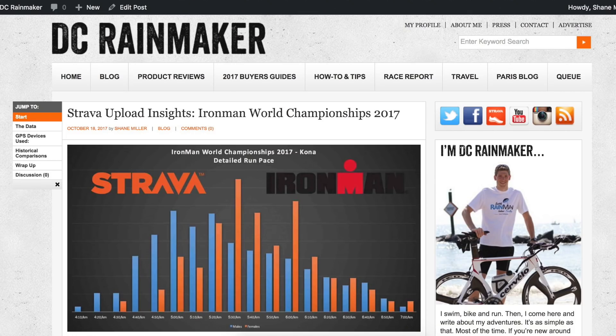This is all over on DCRainmaker.com — links below to the full deep dive. We'll have a look at the summary today. I'll flip up some stats here, but for the data geeks and the tri-nerds, links below. Let's get stuck straight into what we have.